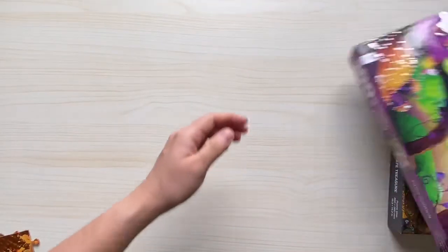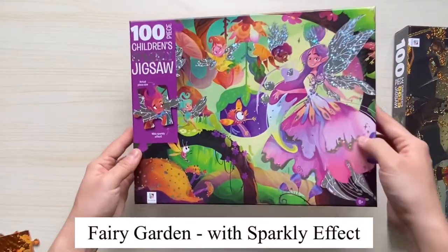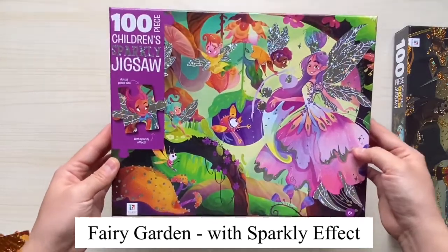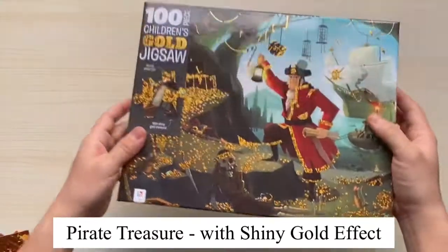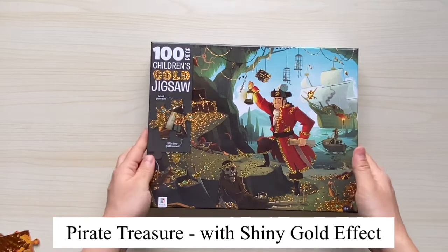We have this horsing around that has a fuzzy fur effect. We also have fairy garden, which also has a sparkly effect on the wings. And lastly, we have the pirate treasure, which has the shiny gold effect.